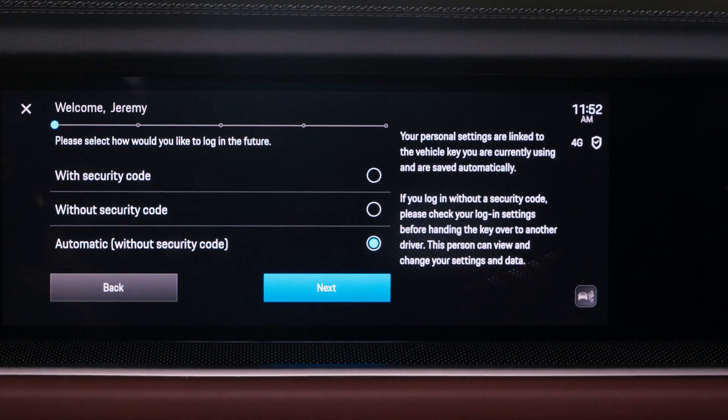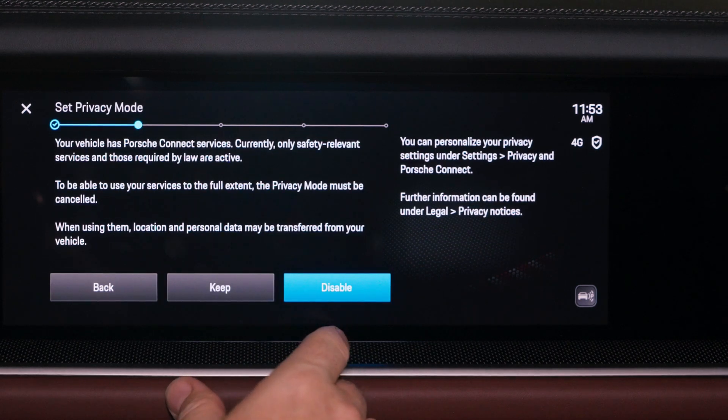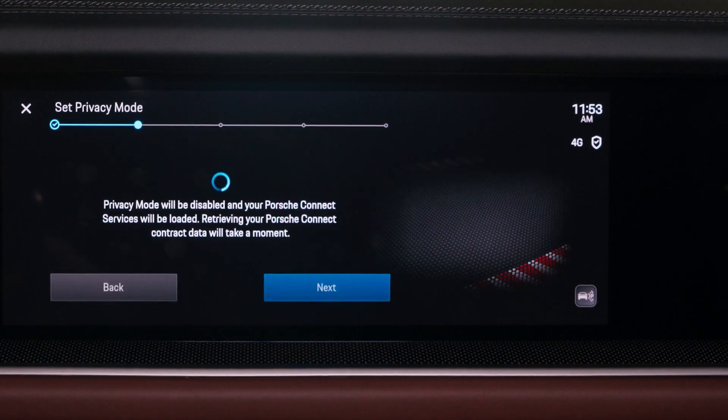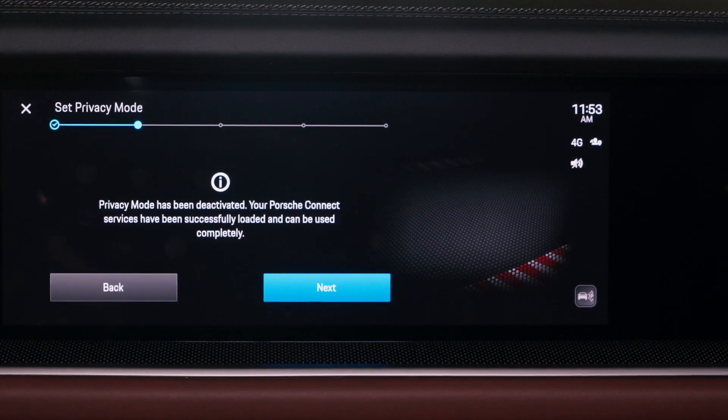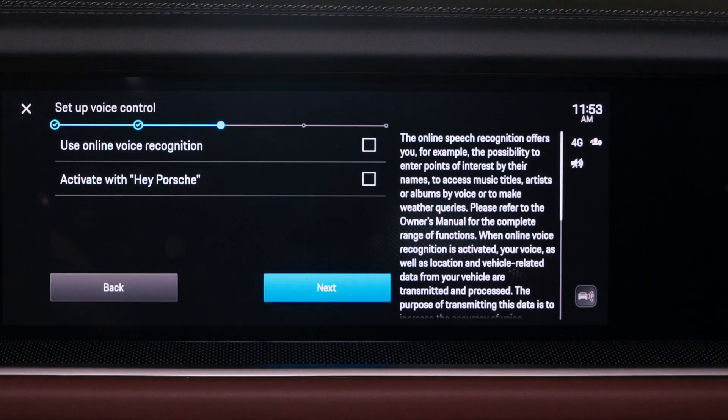After the security code is verified, select the next button. Now we'll set your privacy mode. Disabling privacy mode allows the My Porsche app to communicate with the vehicle and allows access to the connect services in your new Cayenne. Select next to deactivate privacy mode.